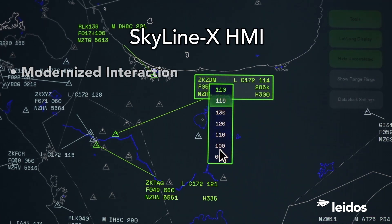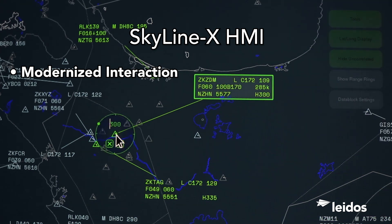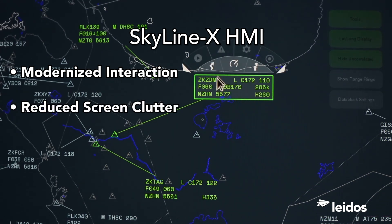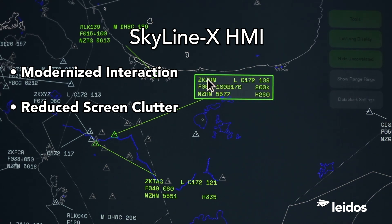SkylineX has modernized the controller's interaction with the air traffic management system to reduce controller workload. As traffic volume increases, more information is displayed on the controller screen. The new HMI is designed to reduce screen clutter and improve responsiveness and accuracy.